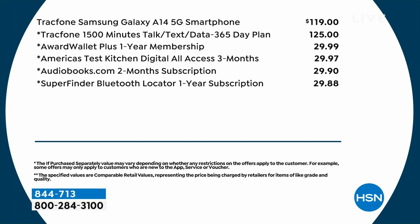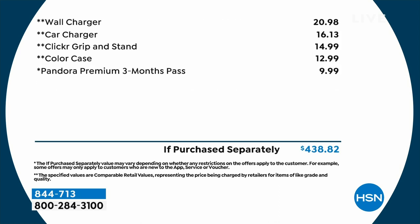We have free shipping tonight, which saves you even more money. We have four FlexPay options so you can get this home for $25 and pay it off over four months. You also have up to a year to activate, so if this is going under the tree as a holiday gift, you're perfectly fine.